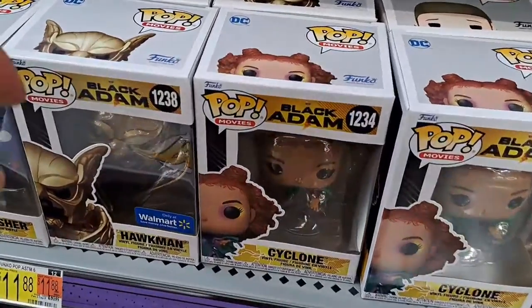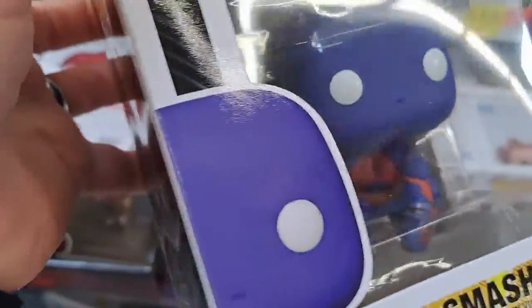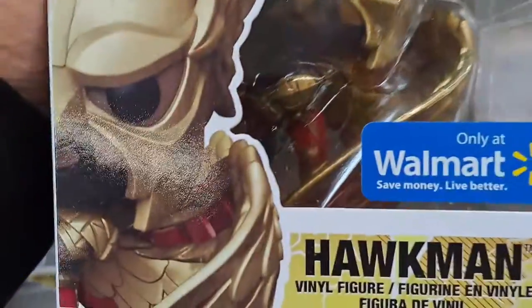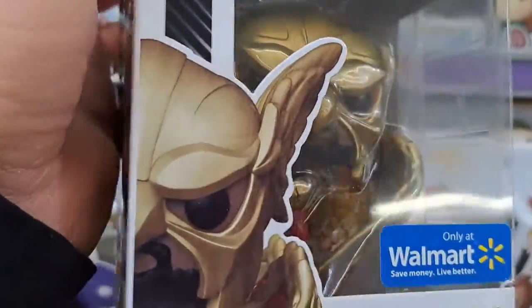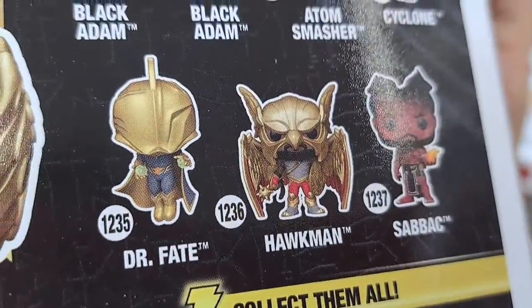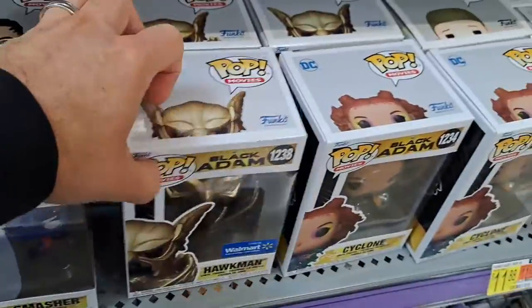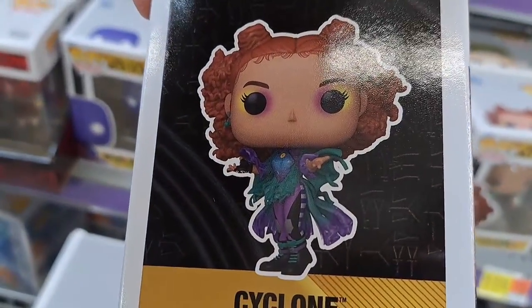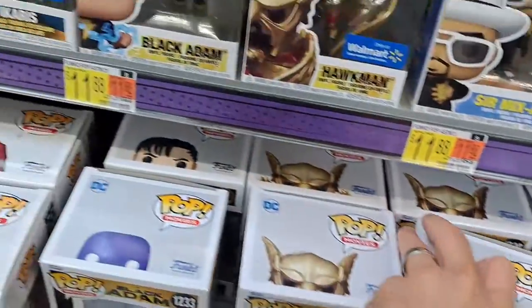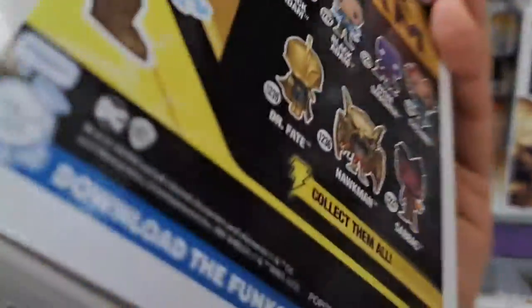Got a bunch of the Black Adam Pops here at Walmart now. Got Adam Smasher — pretty cool looking Pop. Adam Smasher. We got the Hawkman Walmart exclusive here. Pretty cool — I think he just has a different pose than the normal one. The normal one has open wings and this one has them kind of closed over like he's about to attack or something. We got a Cyclone here, pretty cool looking Pop. And up here we got Black Adam with the energy or lightning bolts going around his hands. Pretty awesome.